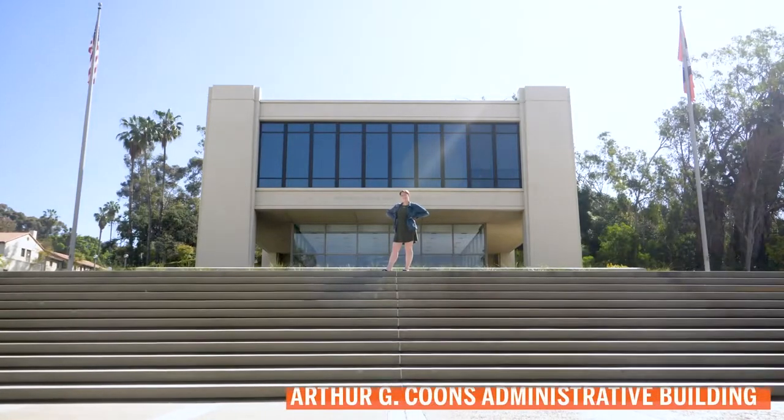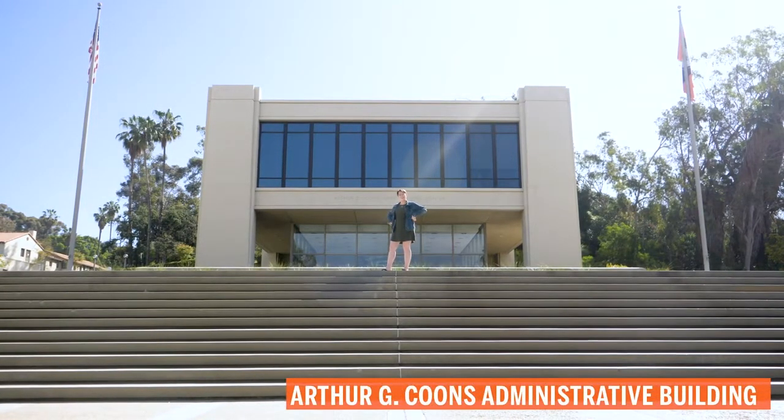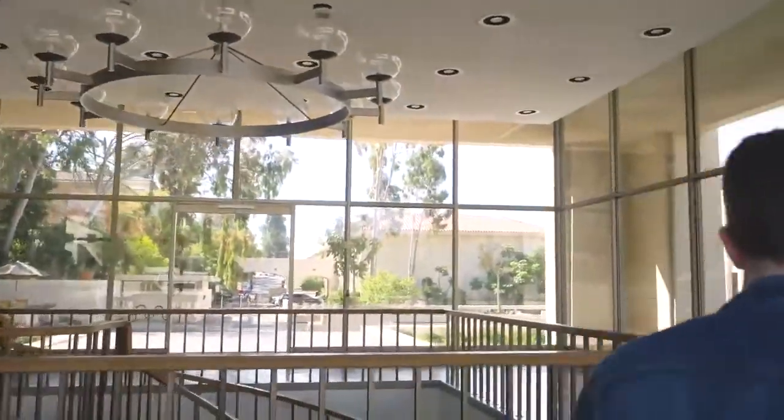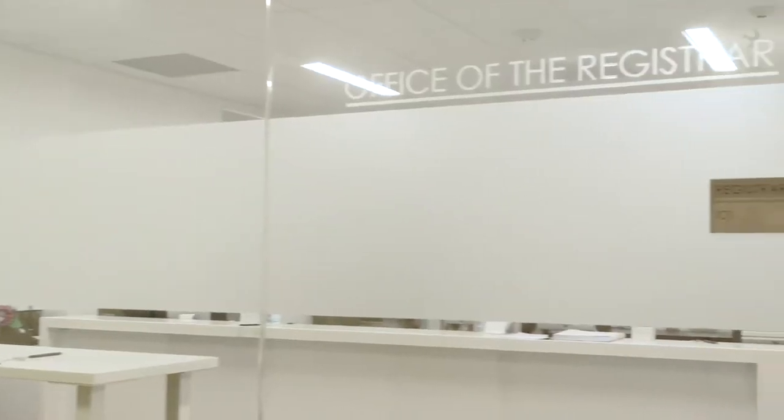Let's head on over to the AGC. Welcome to the AGC, or the Arthur G. Koons Administrative Building. This is the home to many of our administrative offices, including the Office of Financial Aid and the Office of the Registrar.